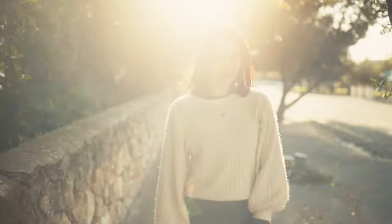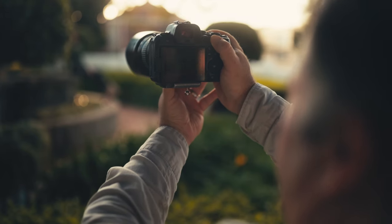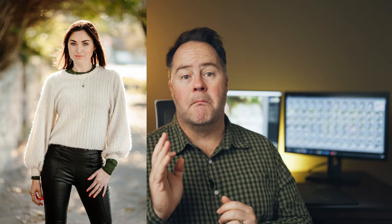Rules, however, are made to be broken in photography, and once you know what the rules are, you can do with them as you please. For example, if the model looks at you with her face and body square on, then putting her in the middle of the frame works. If she, however, looks to the left, it might change.